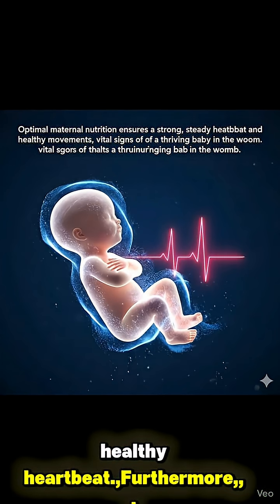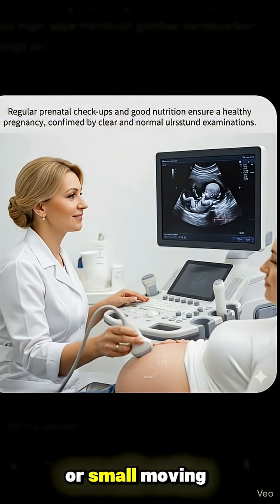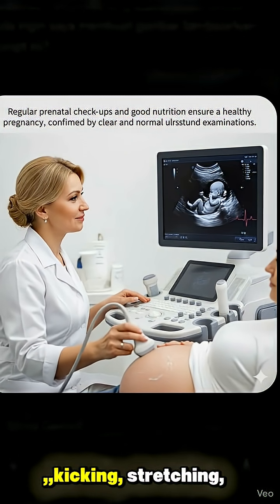Furthermore, the baby's entire body radiates subtle waves of light or small moving particles, demonstrating active and healthy movements, such as kicking and stretching.